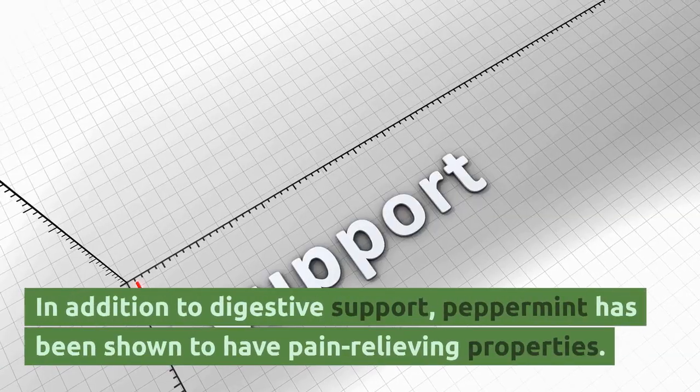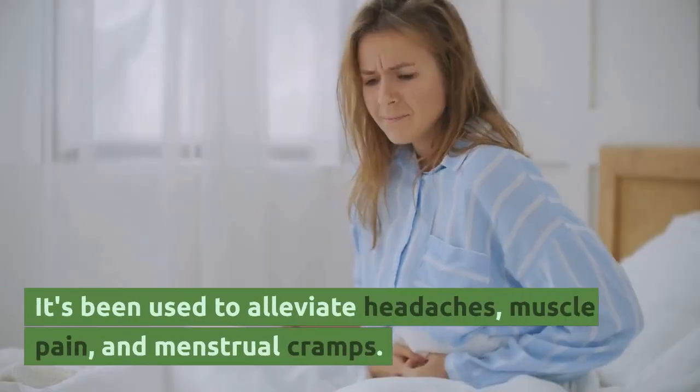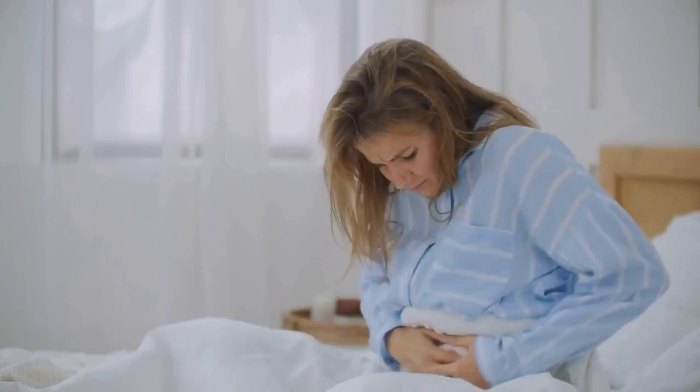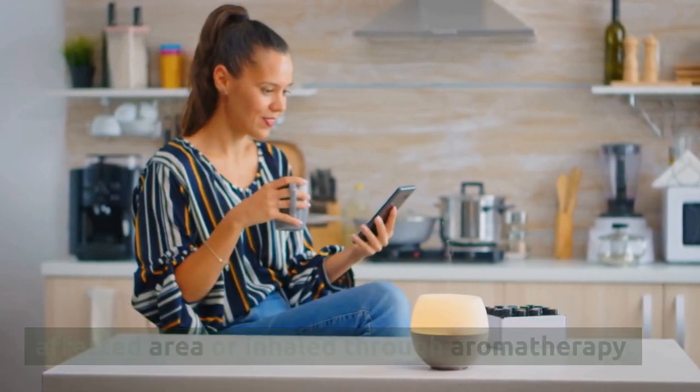In addition to digestive support, peppermint has been shown to have pain-relieving properties. It's been used to alleviate headaches, muscle pain, and menstrual cramps. Peppermint oil can be applied topically to the affected area or inhaled through aromatherapy.